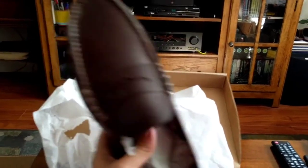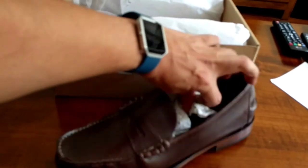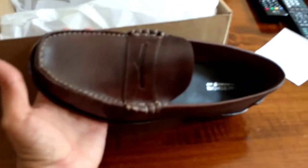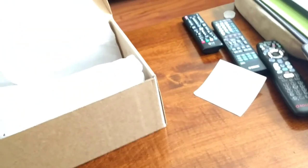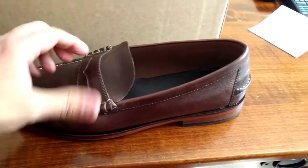My Florsheim all-leather Berkeley penny loafers. Look at that. Isn't that a beautiful moccasin loafer? Amazing. And best of all, they are all leather. So of course, they smell amazing. The smell of brand new leather.